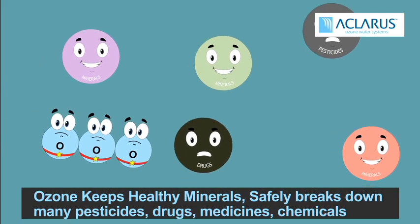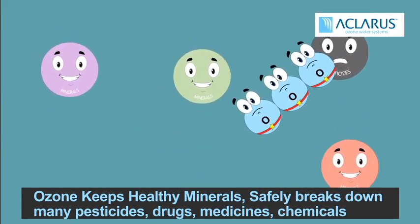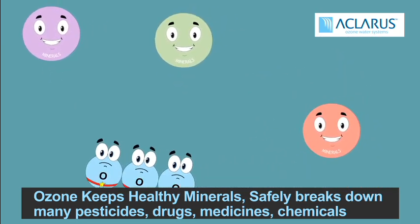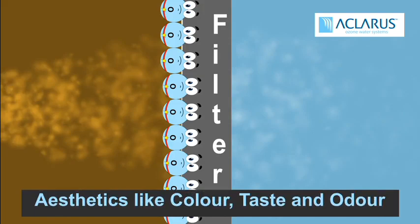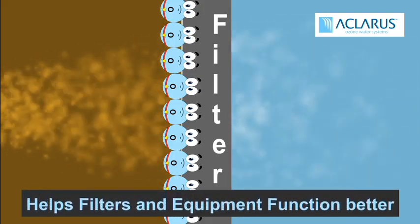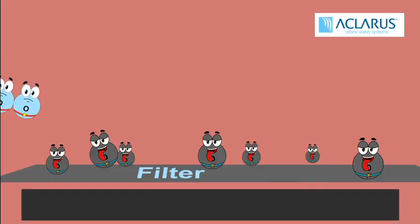Ozone has the unique ability to keep healthy minerals but is known as one of the only methods to safely break down harsh contaminants like many pesticides, drugs, medicines and chemicals that are becoming an emerging concern in water treatment. Ozone also fixes aesthetics like color, taste and odor. Even the dreaded rotten egg smell from sulfur and most tannin color is eliminated with ozone, naturally and easily.